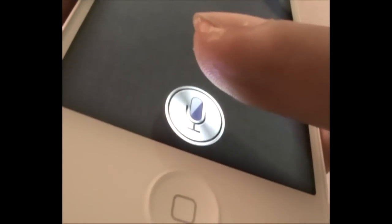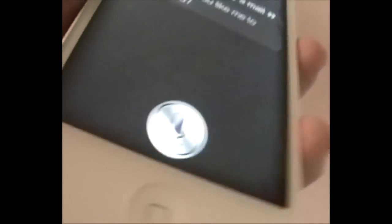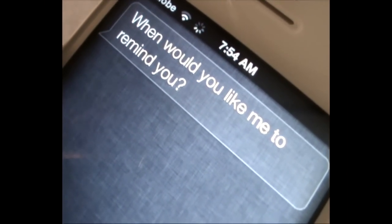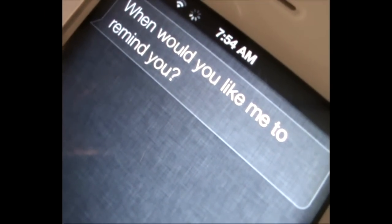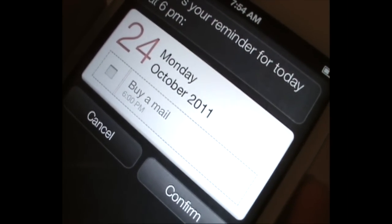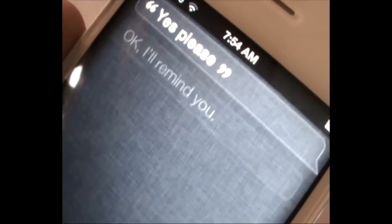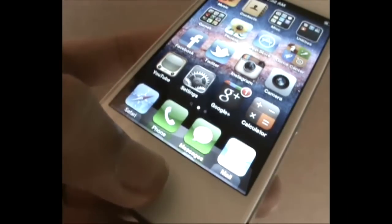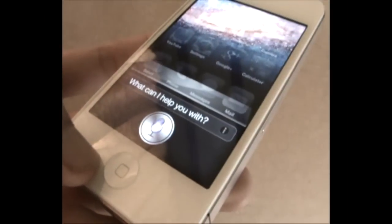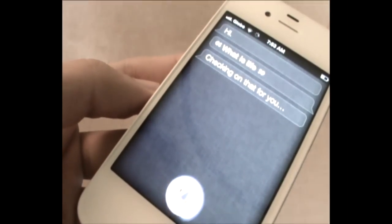You can also set reminders with Siri. In a demo, Siri asked when to set the reminder, and when given a time of 6 p.m., it confirmed and created the reminder. Siri requires an internet connection, so faster internet speed means a faster Siri response.